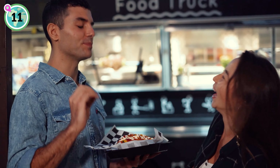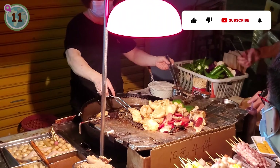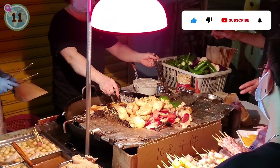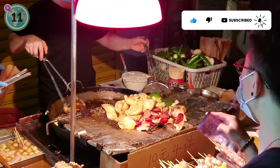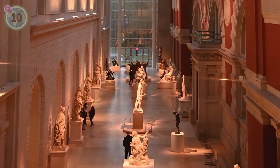At number 11, we recommend researching and trying local street food for an authentic and affordable dining experience. Don't miss out on indulging in authentic, diverse and affordable dishes while forging connections with local vendors.